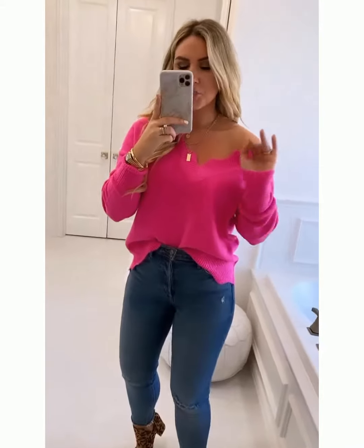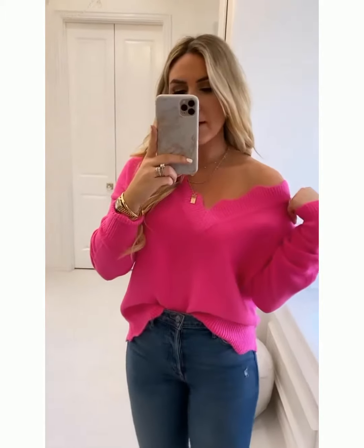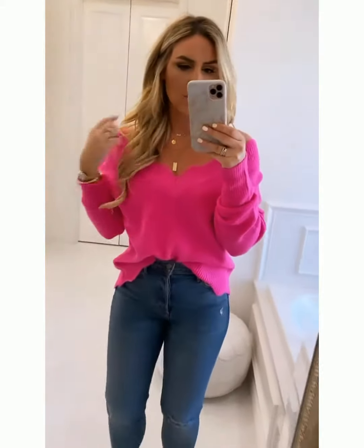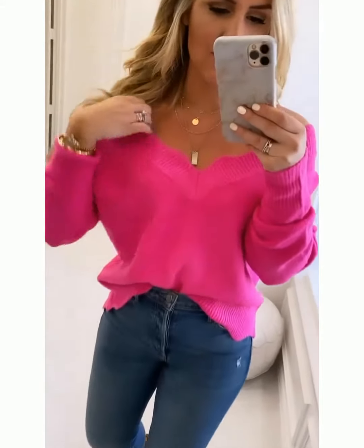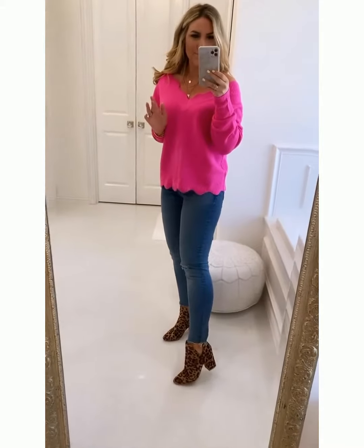Last but not least is this adorable hot pink sweater. I love a bright burst of color in fall — pops of fun color against the drab of fall. This one also comes in white and black if you want to go more neutral. It comes in small-medium or medium-large — I have a small-medium on and it fits perfectly. I paired it off the shoulder but you can go on the shoulder or completely off the shoulder, which is such a cute look. I love this wave detail along the hemline — it is just so adorable.